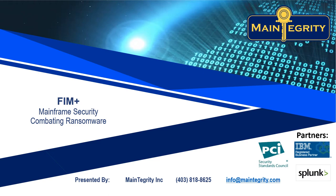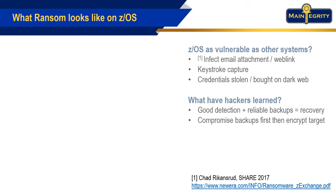Worried about a ransomware attack on your mainframe? Maybe you should be. z/OS is just as vulnerable as other platforms. The same sorts of techniques — infected email attachments, keystroke capture programs — are all ways for hackers to infiltrate your systems.